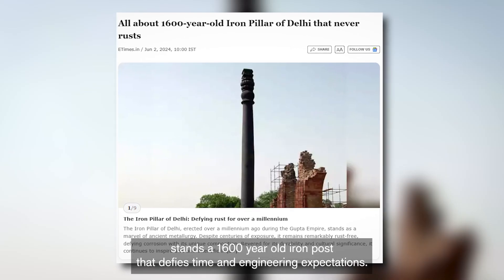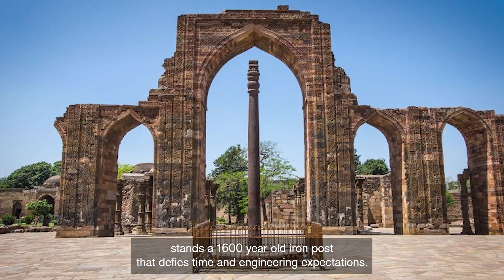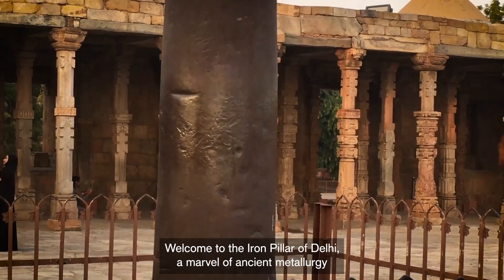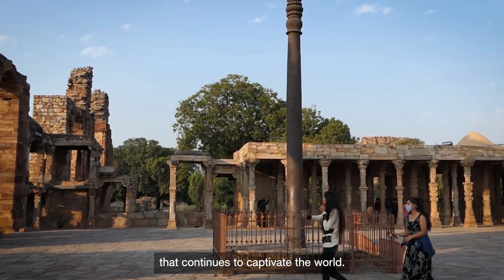In the heart of Delhi stands a 1,600-year-old iron post that defies time and engineering expectations. Welcome to the Iron Pillar of Delhi, a marvel of ancient metallurgy that continues to captivate the world.